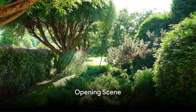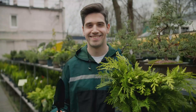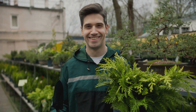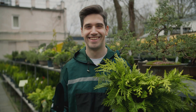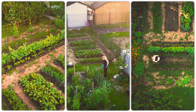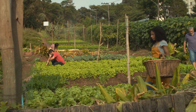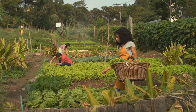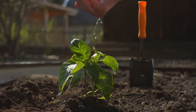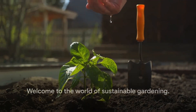Ever dreamt of an oasis that's not just a feast for the eyes, but a boon for the planet? Imagine a space, once barren and lifeless, blossoming into a lush green garden, pulsating with life. A place where sustainability intertwines with aesthetics, where every plant, every buzzing bee contributes to an ecosystem that's as beautiful as it is beneficial. A garden that's not just a garden, but a statement of care for our Earth. Welcome to the world of sustainable gardening.